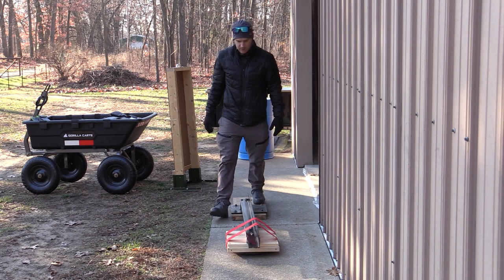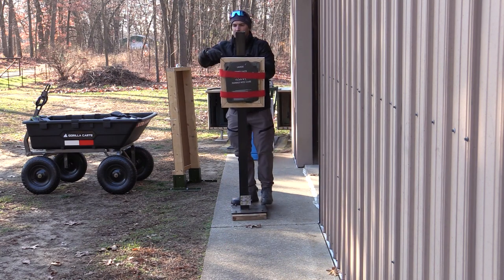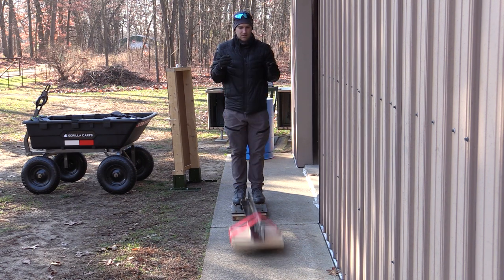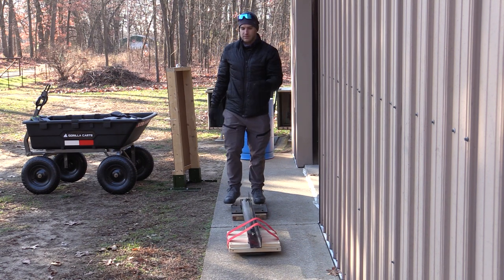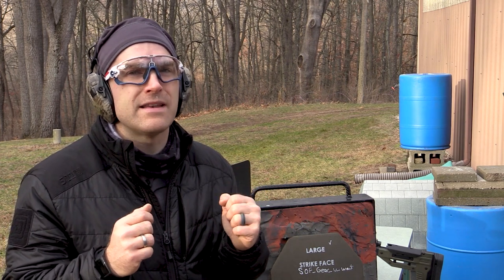We also drop test our ceramic strike faces on their face two times, per the NIJ standard. We use our Pro Chrono Digital whenever possible so we get a velocity number. If we don't get one off a shot, I try to take one off camera just so we have a good number for testing on that day.